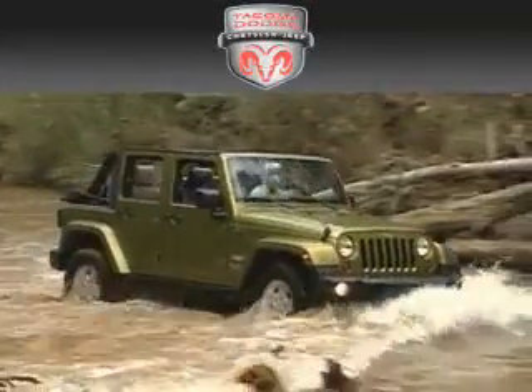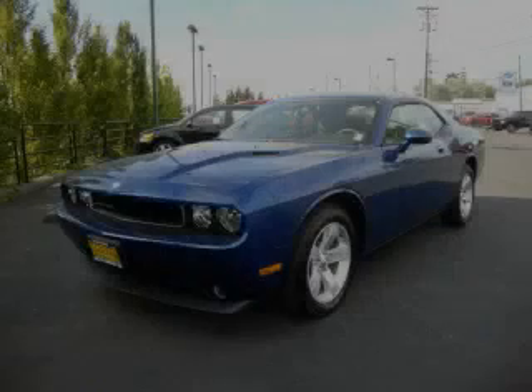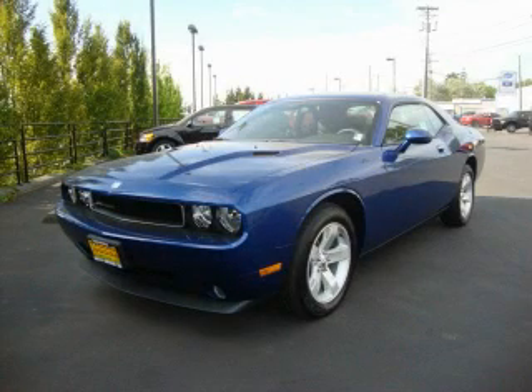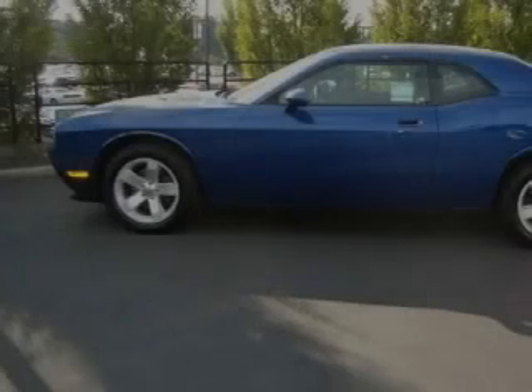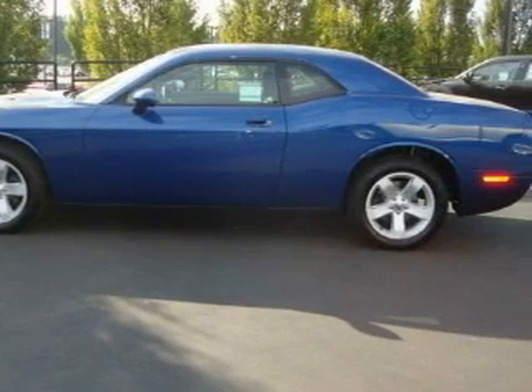Another fine vehicle offered by Tacoma Dodge Chrysler Jeep. This is a brand new 2010 Dodge Challenger, a car that begs to be driven. It has a 3.5 liter 6-cylinder engine and an automatic transmission.